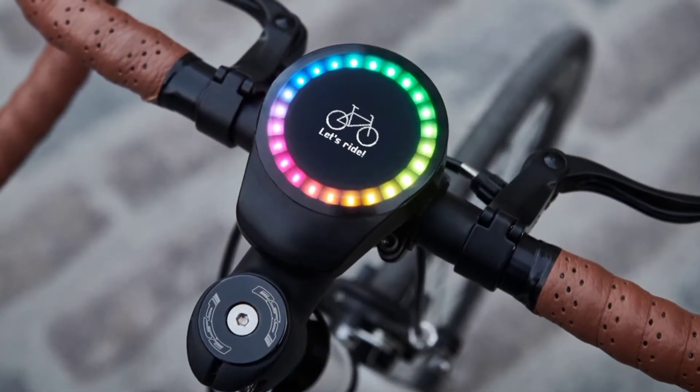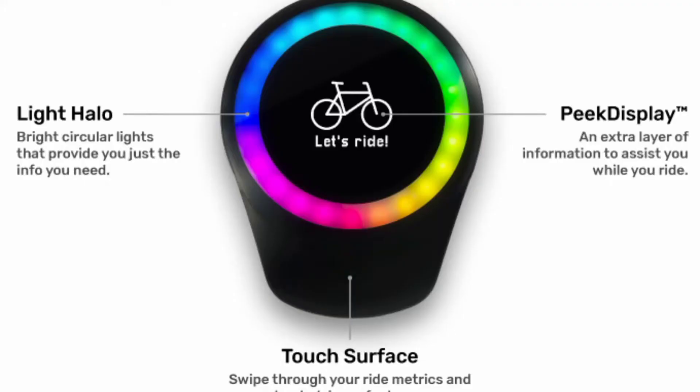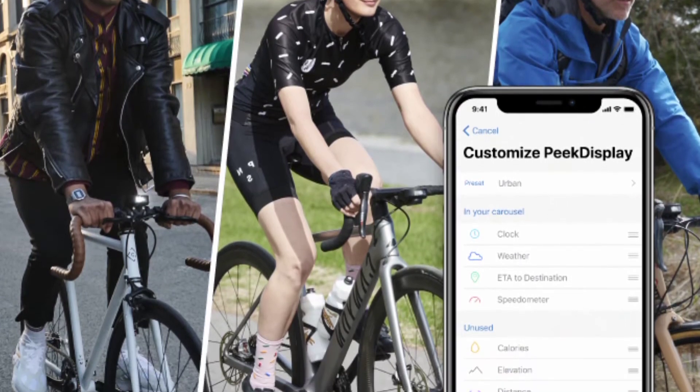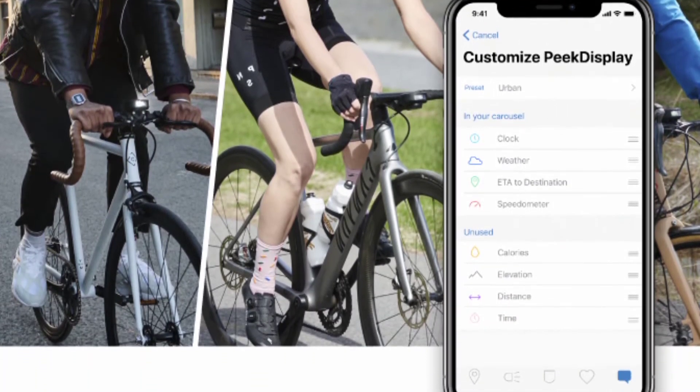Number 4: Smart Halo 2. Want a smart biking experience without the tacky accessories and without buying a whole new ride? Get the Smart Halo 2. With its minimal design and feature-rich functionality, it earns the $1.7 million of backing it has from over 10,000 people.